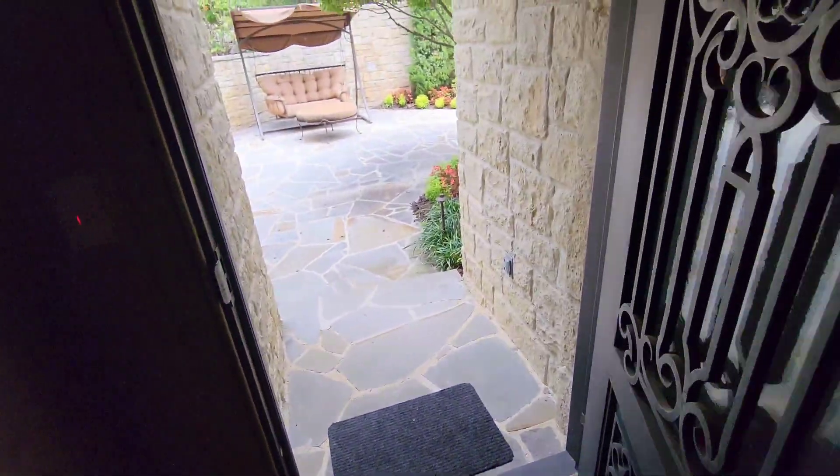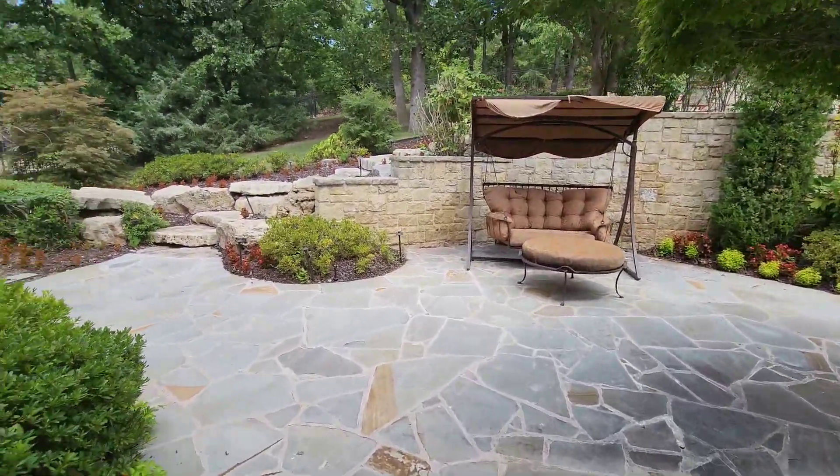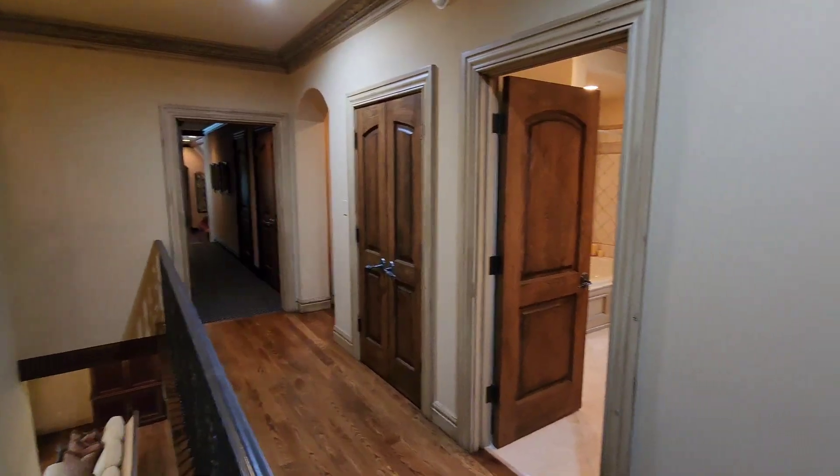You do also have access to the backyard off of the master bedroom suite area. You have a nice swing set up out here. I don't know if the swing stays, but you could obviously set up whatever your heart desires.